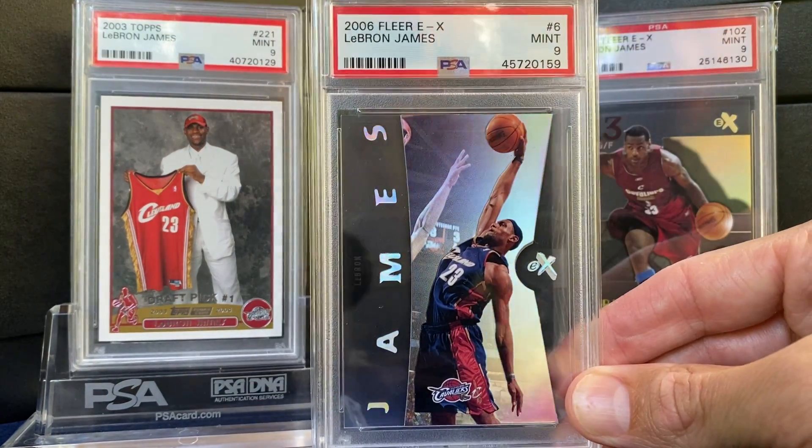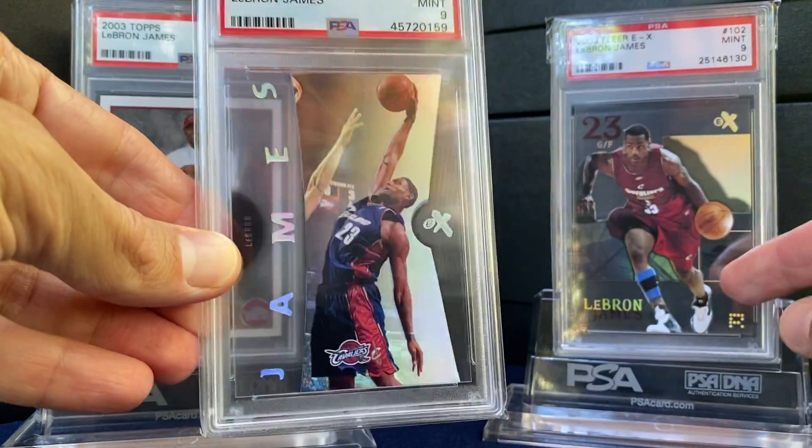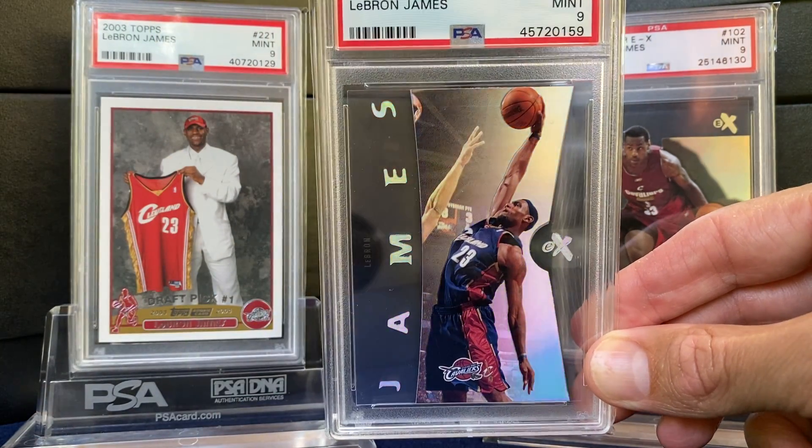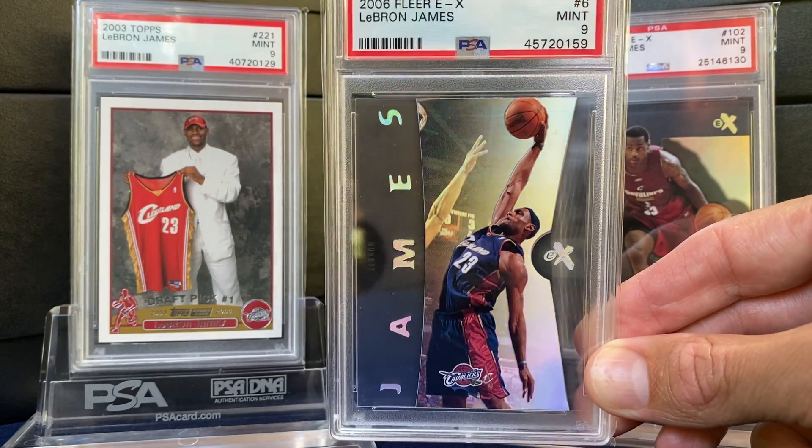2006 — kind of similar to the acetate here in 2003. Love the EX design. Great photography. Just a stunning base card.